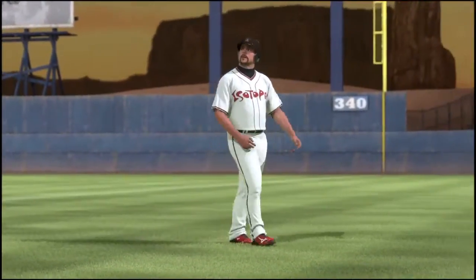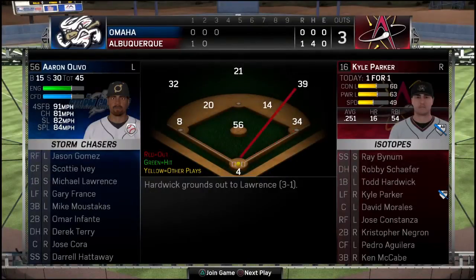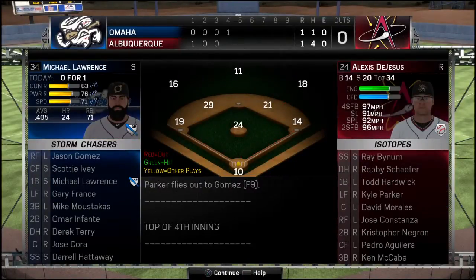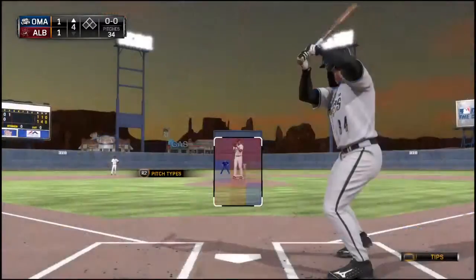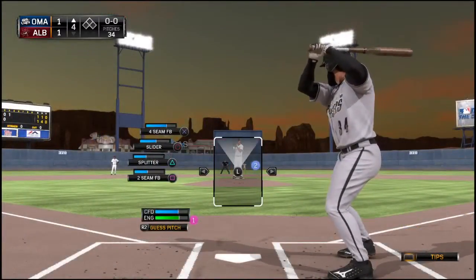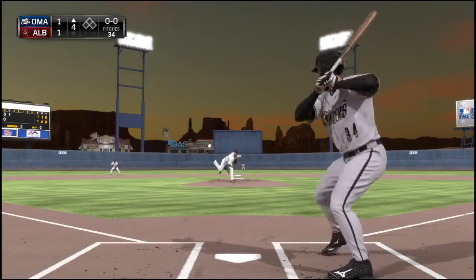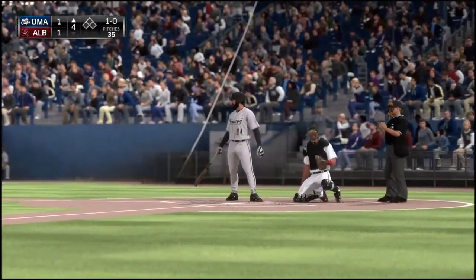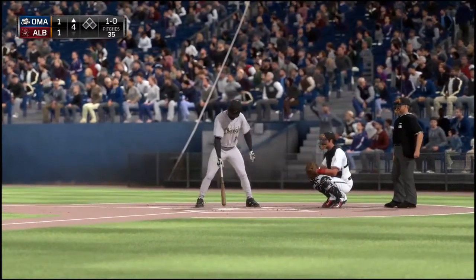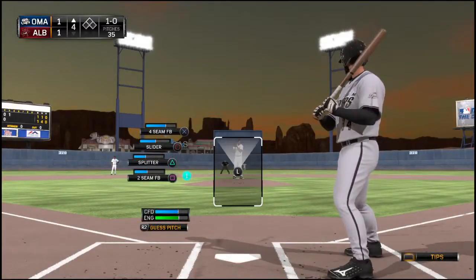Now batting, first baseman Todd Hartley. Michael Lawrence will step in — he's 0-1 thus far. Now here's the first pitch. Starts things with a splitter outside for ball one. And if he can get himself into a fastball count, don't be surprised if he has a big cut at something — maybe try to break this tie ball game.